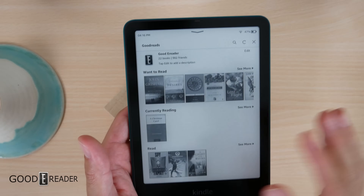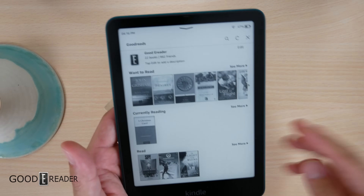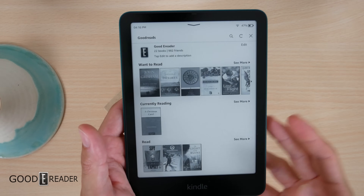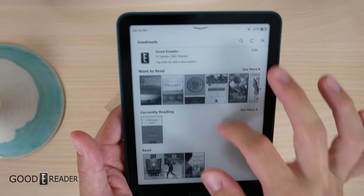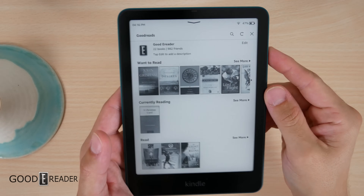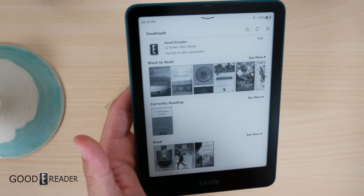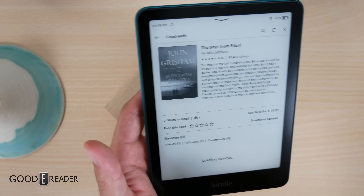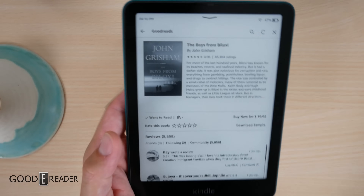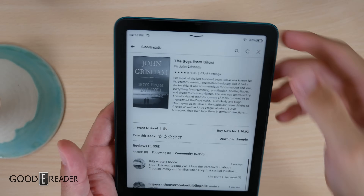Their website says 'immerse yourself in reading, no social media.' And what is one of the only things they have outside of reading? Social media — specifically Goodreads, which is a social media platform, but not one where you upload images and post about your diet coke. It's just about books. You can create groups, leave reviews, and we have 982 friends on there — friend up if you want to say hello. You can show what you want to read, what you're currently reading, and what you've read. It is technically social media, but book-centric.